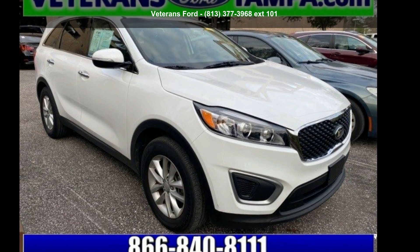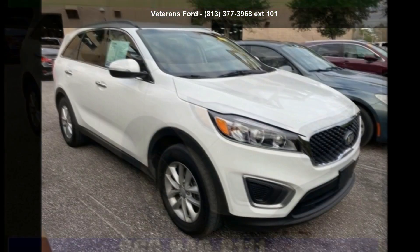Presenting the Kia 2017 Sorento LX. This may be the set of wheels you've been looking for.